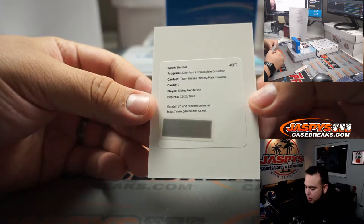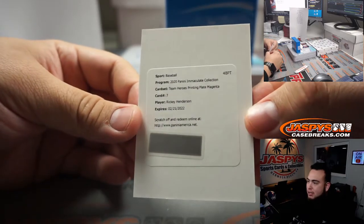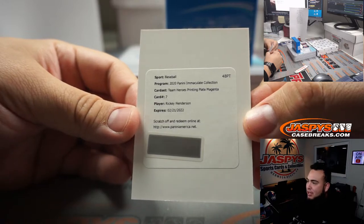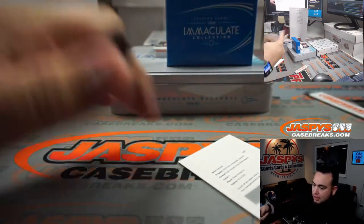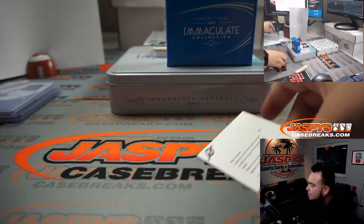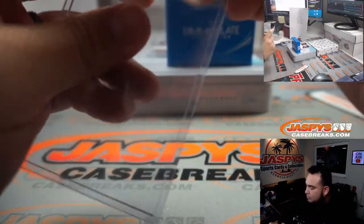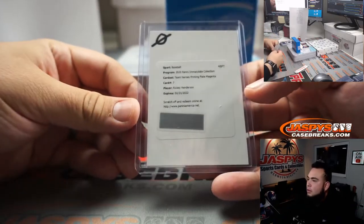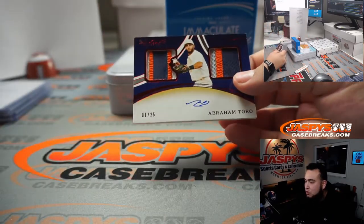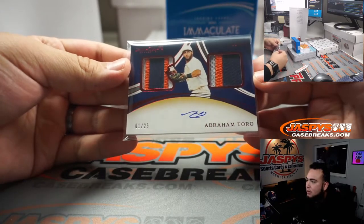It's a Team Heroes Printing Plate Magenta — that's a one-of-one. But regardless, guys, even if it's a one-of-one, it's still going to go to spot zero. And Roy, there you go — Rickey Henderson, Team Heroes Printing Plate Magenta, one-of-one autograph. Very nice! And then we got an Abraham Toro, one out of 25 — another one, this time for spot one, Alex with that one, double patch and auto.